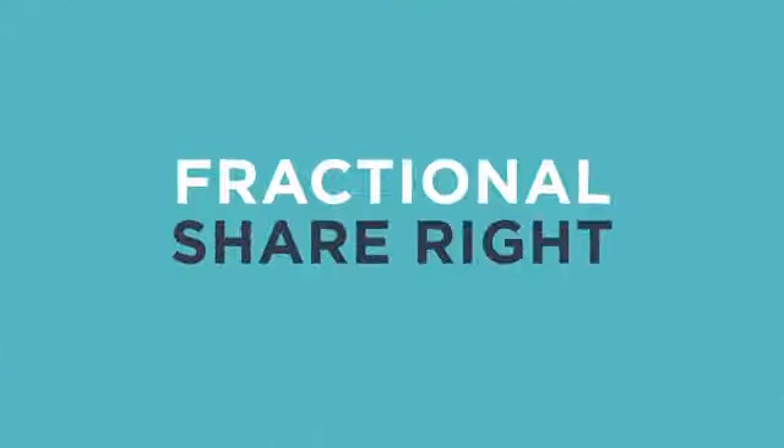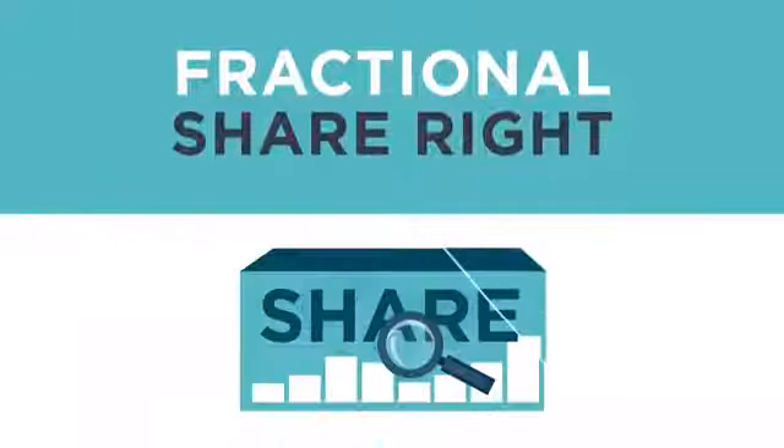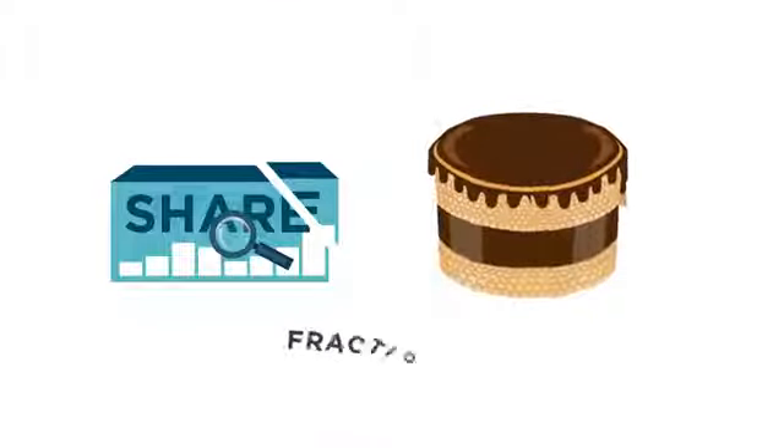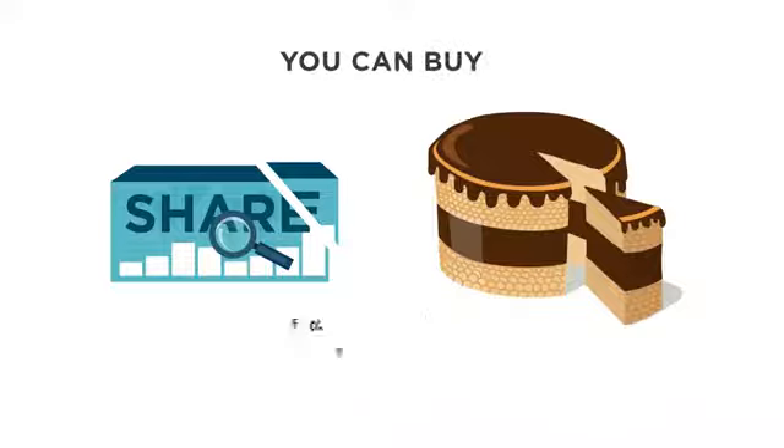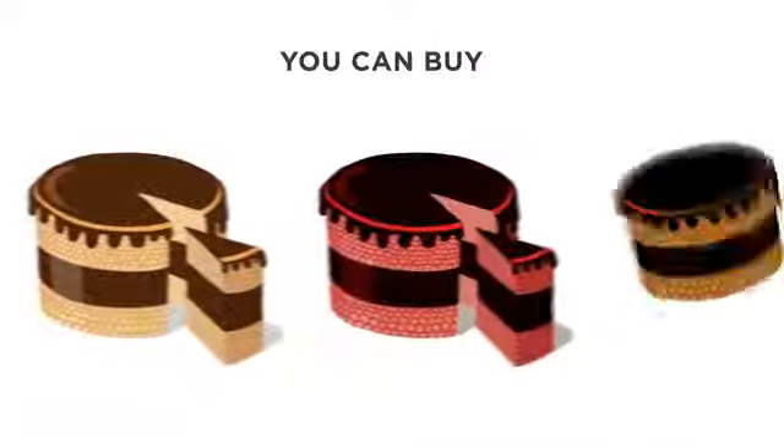A fractional share right is a portion of a single share. Imagine a single share as a chocolate cake — a fractional share would be a slice of that cake. What's great about buying fractional shares is that you can choose to buy not only a slice of chocolate cake, but a slice of red velvet cake and black forest cake too.